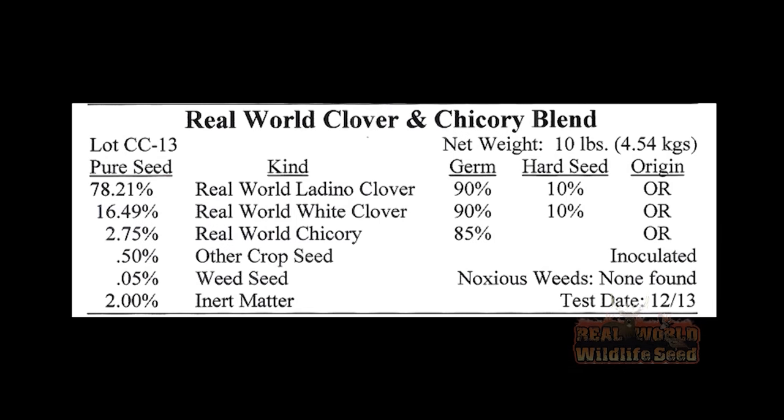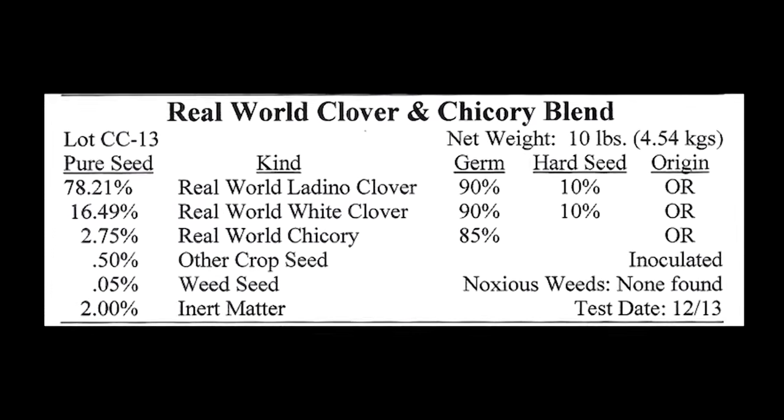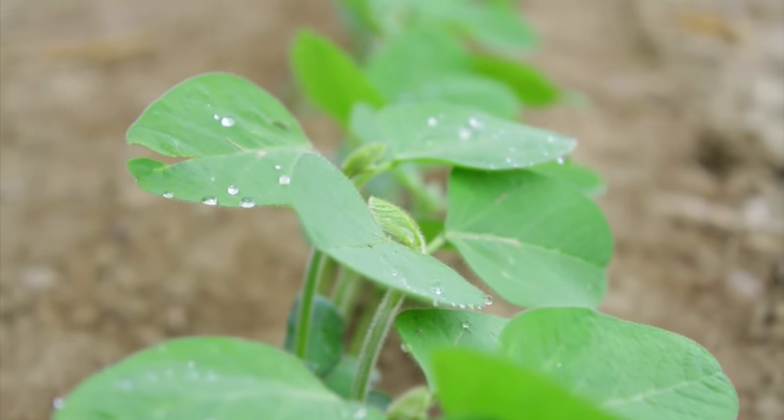The seed tag will detail the contents of the bag and tell by percentage just how much of each seed species and other ingredients are included. Also, each specific seed will have been tested for germination. This information is also included along with the date of the germination test. This information is critical for detailing what is actually in the bag of seed you're buying. Real World Wildlife Seed wants you to be educated about reading seed tags so that you can fairly compare different seed products and make the best selection for your needs while also getting the most for your money.